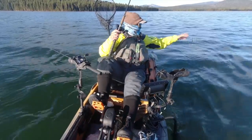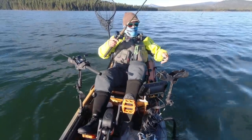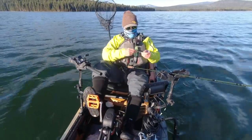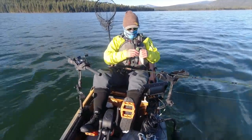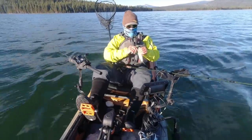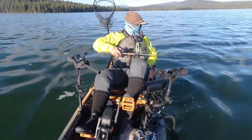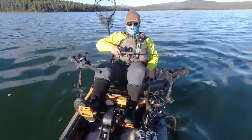Holy shit. Broke the line. Okay. That was unexpected. That's two fish lost. One broke off. Never. Only had that happen once before.